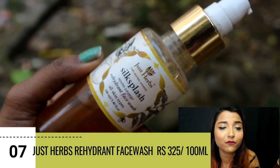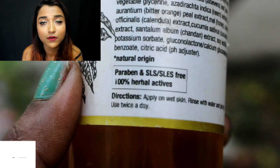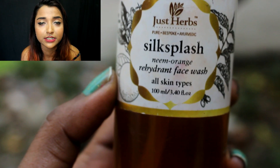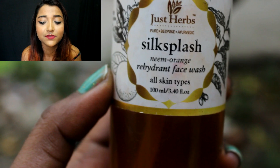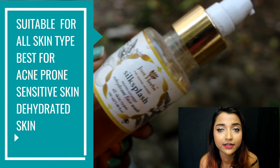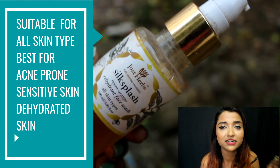The next face wash I wanted to talk about is one I've almost emptied out — the Just Her Silk Splash Neem Orange Rehydrant Face Wash for all skin types. It is a very mild and nice face wash with no harmful chemicals and is sulfate-free, so it will not cause any irritation even for sensitive skin. It gives a normal matte finish without any drying sensation — all these ingredients are really herbal and good.